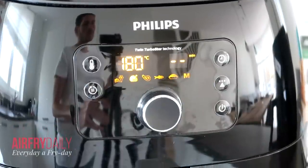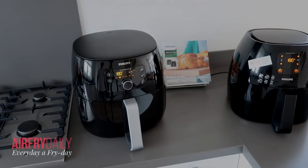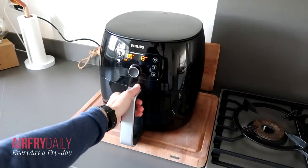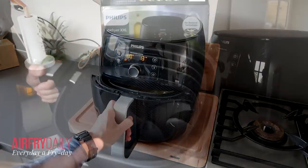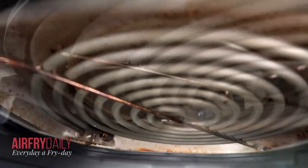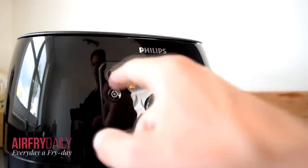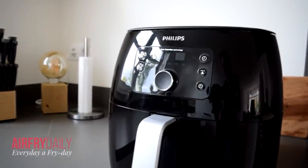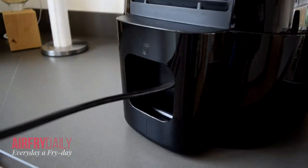The airfryer XXL was released in 2017, so it's a more recent model, and it comes with twin turbo star technology — a more advanced rapid air technology. With this airfryer you can fry around 3.08 pounds of fries in one session, but that is really the maximum. The basket has a total capacity of 0.9 US gallons, powered by a 2225 watt engine, also reaching 200 degrees Celsius. It weighs 17.63 pounds with a 40-inch cable, and the extra cable length is a nice plus.